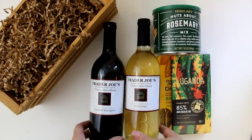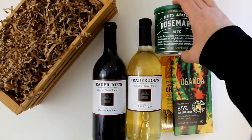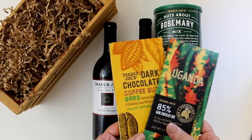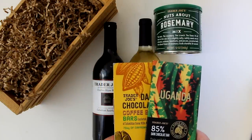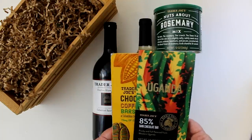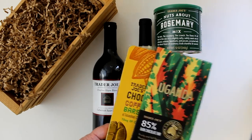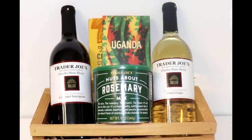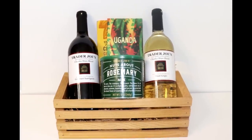If you can't decide between red or white, do both, along with a canister of Nuts About You rosemary mix and these gorgeous chocolates — one a chocolate coffee and the other an 85% bar from Uganda. The chocolates come in beautiful packaging that coordinates perfectly with both the bottles of wine and the nut canister. This $2 crate from the thrift store is the perfect container, and everything comes together to make this impressive gift coming in at just about $22.